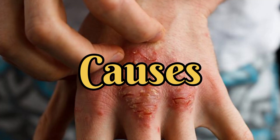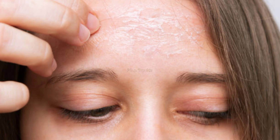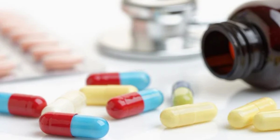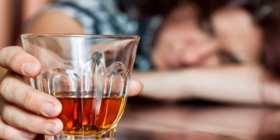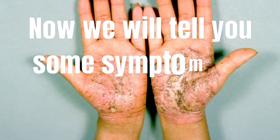Causes of psoriasis include: Number 1, Stress. Number 2, Cold Weather. Number 3, Dry Skin. Number 4, Vaccinations. Number 5, Beta Blockers and Lithium. Number 6, Upper Respiratory Infections. Number 7, Smoking. Number 8, Alcohol.